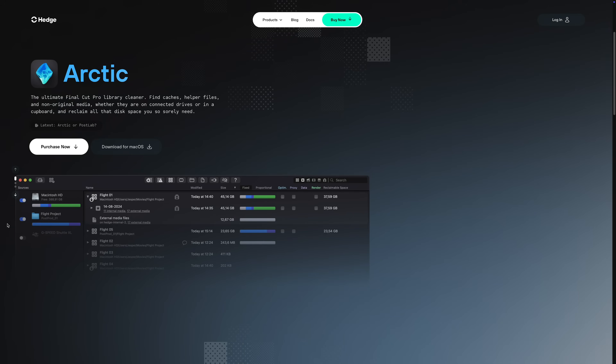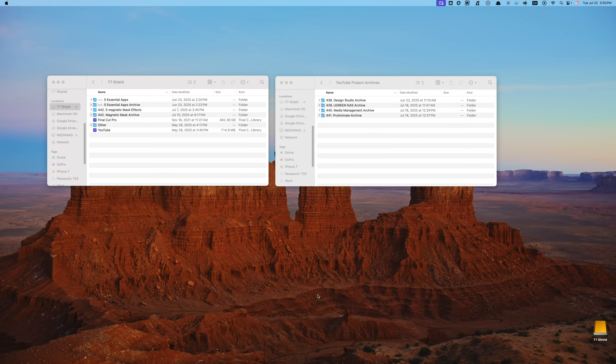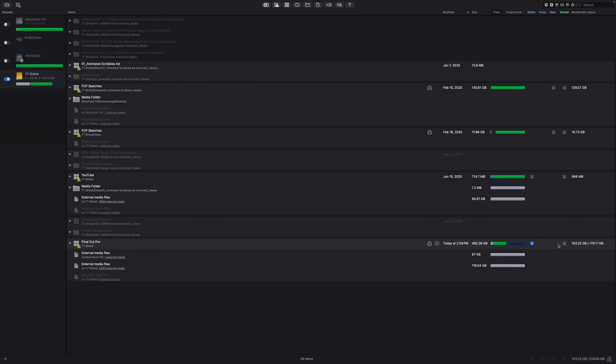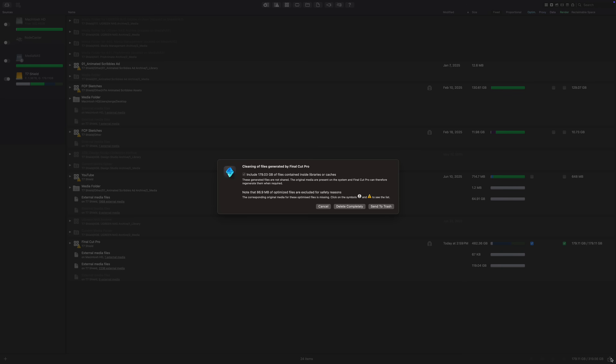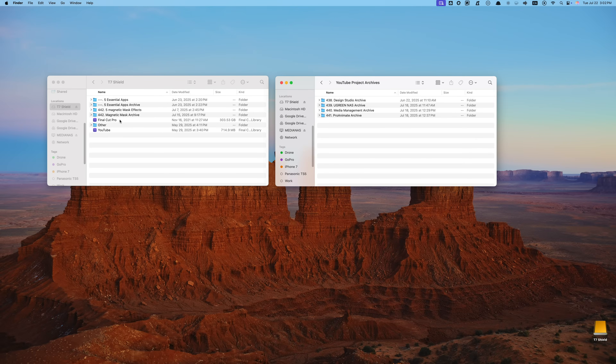The last app I use is Arctic by Hedge. I don't actually touch it until after the video has been uploaded. Once the video is live on YouTube, that's when I go back and clean things up. I use Arctic to tidy up my Final Cut Pro library before I archive the project. Over the course of the project, your library gets filled with extra stuff — unused media, render files, backups — and Arctic helps me strip all that out without messing anything up. Once it's cleaned up, I archive my project to my NAS, so if I ever need to come back to it, everything's there exactly how I left it, and nothing's bloated or broken.